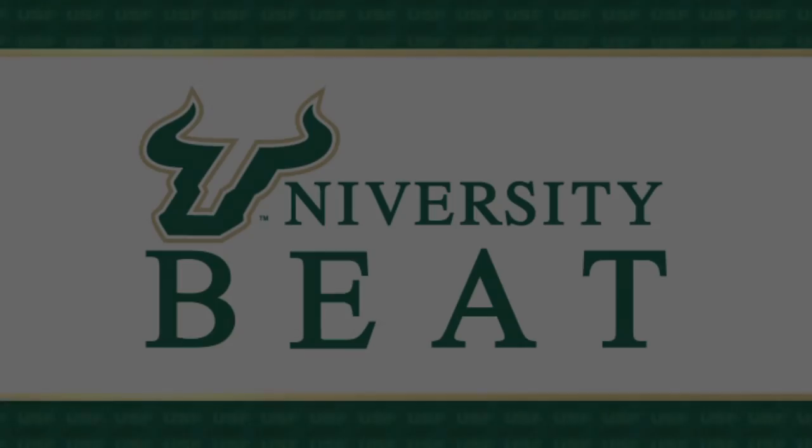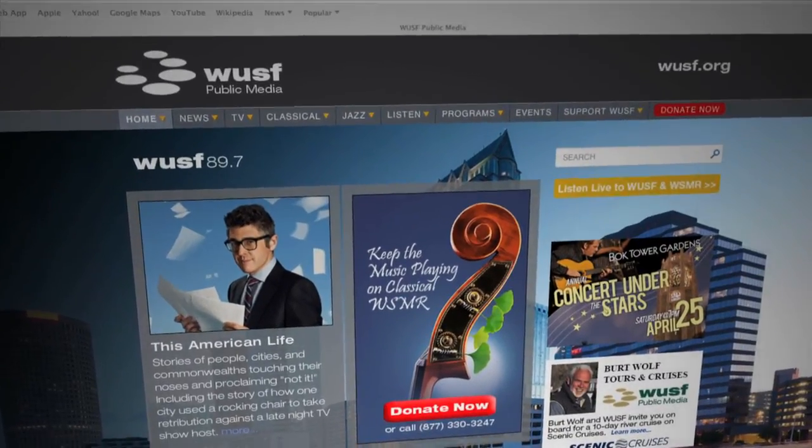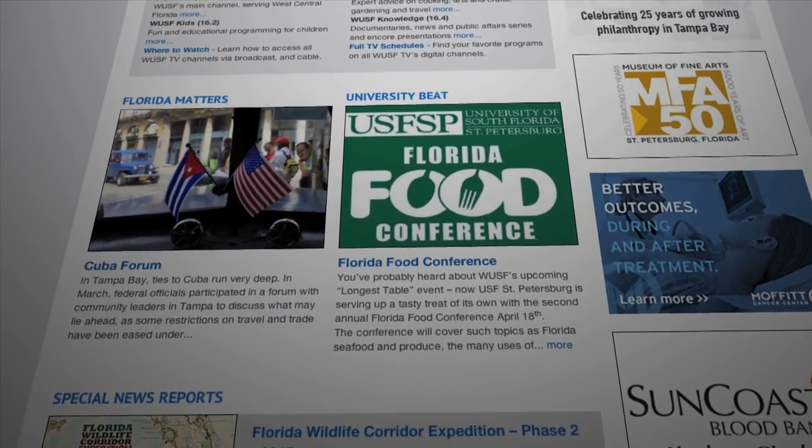For University Beat, I'm Mark Schreiner. For more information about the new generator and previous University Beat reports, log on to WUSF.org and click on the University Beat link.